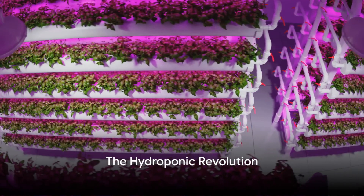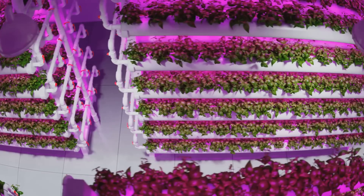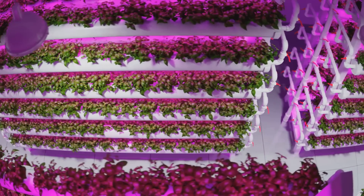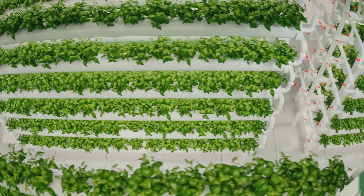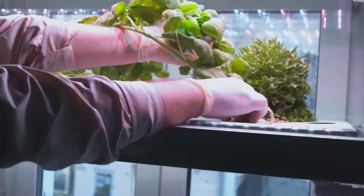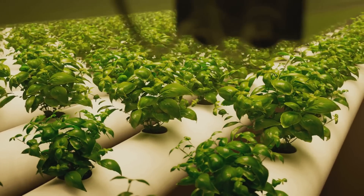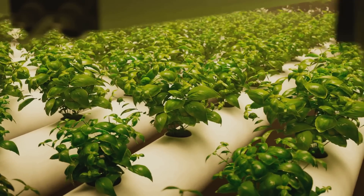Welcome to our journey into the future of gardening, where soil is optional and the possibilities are endless. Imagine a world where plants flourish without soil, where each leaf and stem thrives in a nutrient-rich water solution. This is hydroponics, a revolutionary way of gardening that's making waves across the globe. It's the perfect solution for aspiring green thumbs who are short on space or dealing with poor soil quality. The world of hydroponics is a realm where the constraints of traditional gardening simply do not exist.